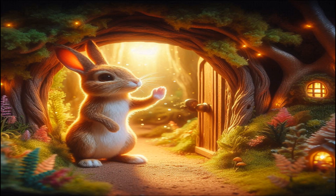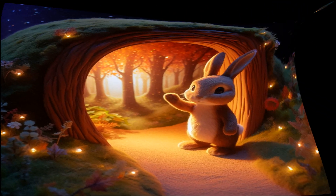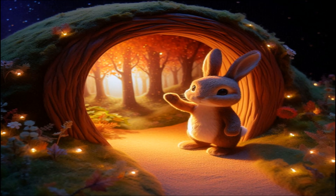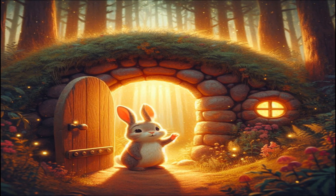As our tour comes to an end, Lumina leads us back to the entrance of her burrow. She thanks us for visiting and invites us to come back any time. As we leave, the forest around us glows a little brighter, and we feel a sense of wonder and magic that will stay with us for a long time.